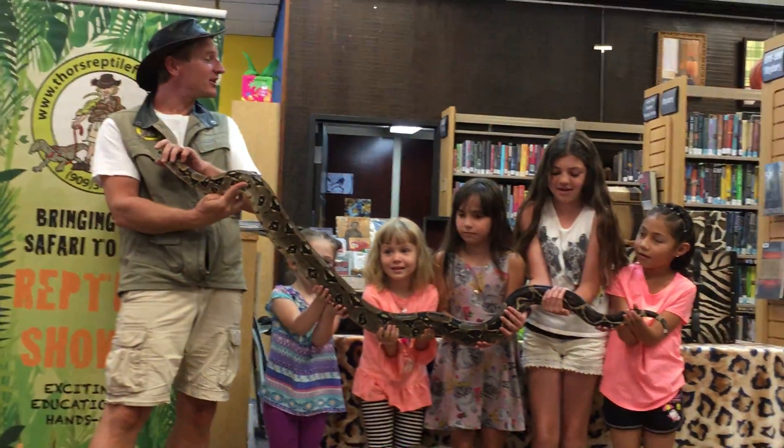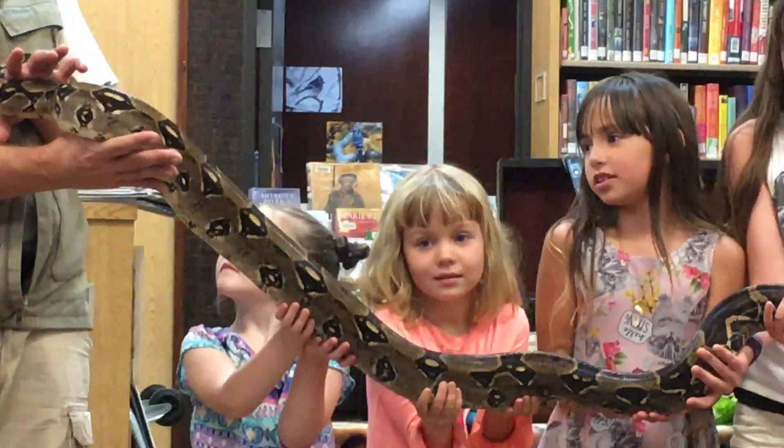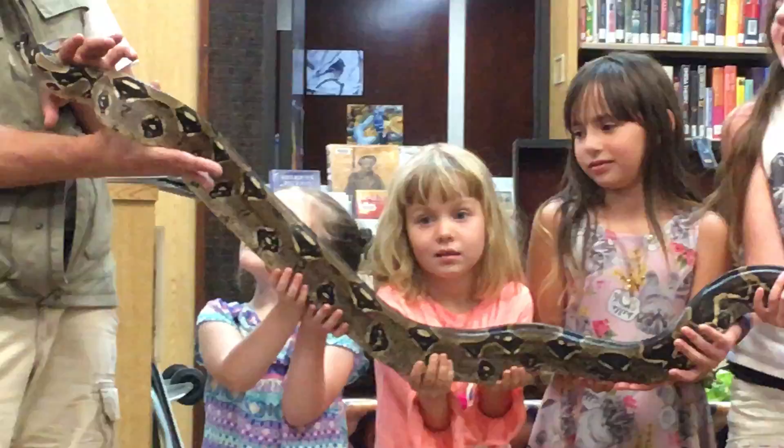Big round of applause for my elephants. You can feel her muscles, huh? Look at that.